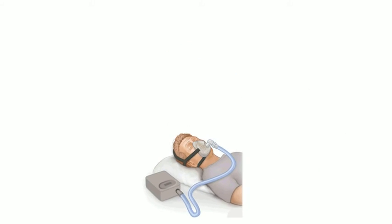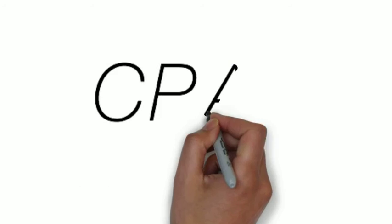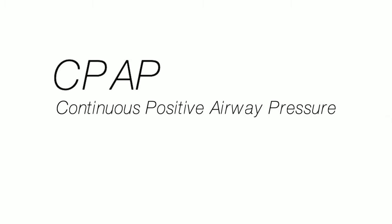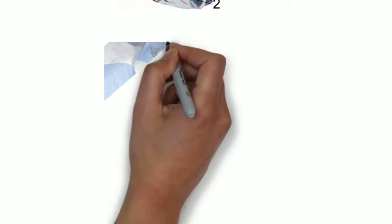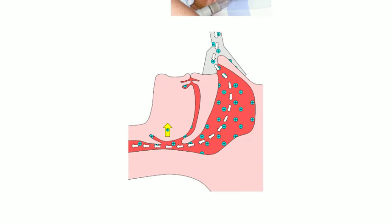Today we're going to answer the question: how does CPAP work? CPAP is an acronym for Continuous Positive Airway Pressure. CPAP is often used in premature newborns, certain patients in heart failure, and its most common use is in obstructive sleep apnea. CPAP helps people with OSA breathe easier during sleep.